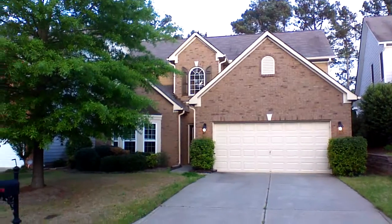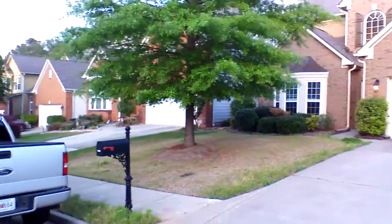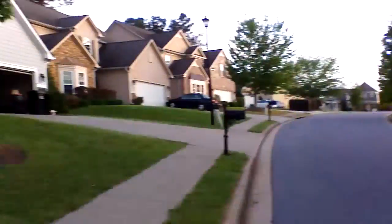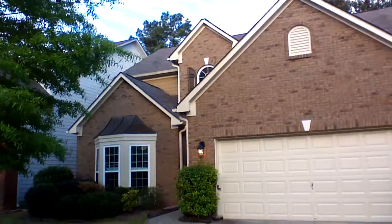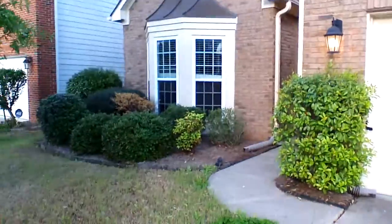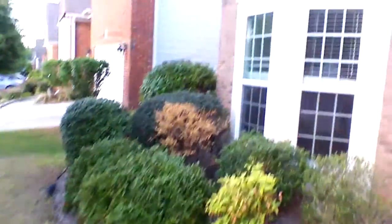This is 1460 Independence Trail in Cummins, in the Subwatch subdivision. This is a very new home with a brick front and wood siding, a two-car garage, and it's a two-story house with a master on the main level and the other bedrooms upstairs.